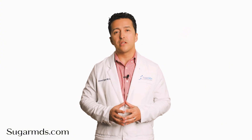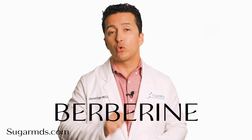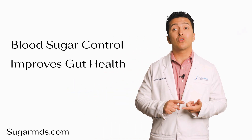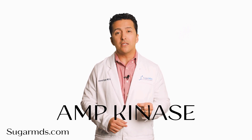What if there was a natural alternative that worked just as well? That's where berberine comes in. Berberine is a powerful plant-based supplement that's been used for centuries to support blood sugar control, improve gut health, and even promote weight loss. It works by activating AMP kinase, your body's metabolic master switch, which helps burn fat, manage glucose, and balance energy levels.